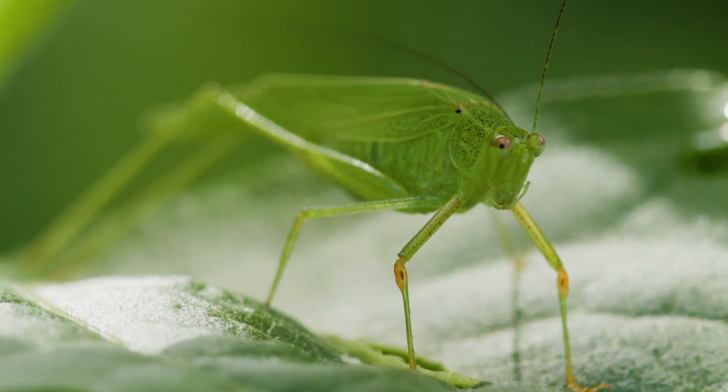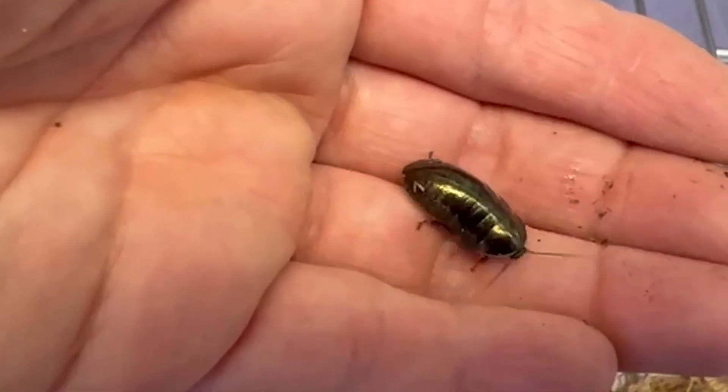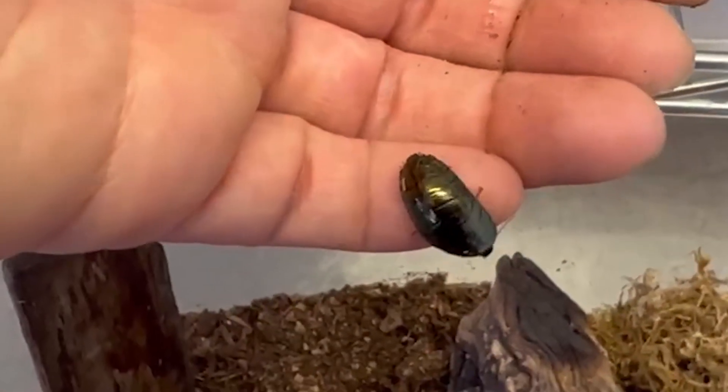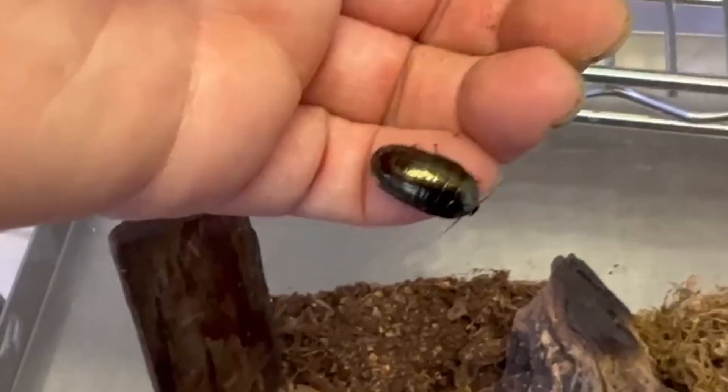But other insects, like the emerald cockroach, have colors formed by nanostructures on the surface of their exoskeleton. These structures bounce light off at different angles, so depending on the angle you're looking at the specimen, you could see something that's more of a dark green or light green — it might even change to something more coppery or purple.